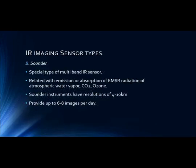The second type is the sounder, which is a multiband IR sensor that provides information about different layers of the atmosphere. The sounder instrument is designed for imaging the Earth in several narrow IR bands, which are physically related to the emission or absorption of IR radiation of water vapor or gases like CO2 or ozone in the atmosphere. Sounder instruments have a resolution of 4 to 10 km and may provide up to 6 to 8 images per day.